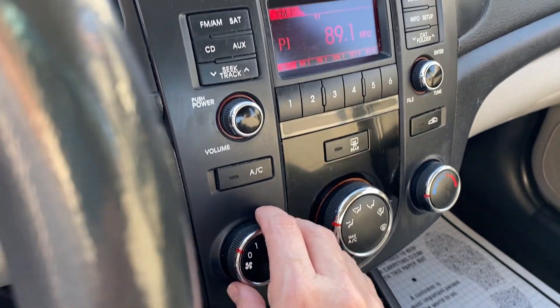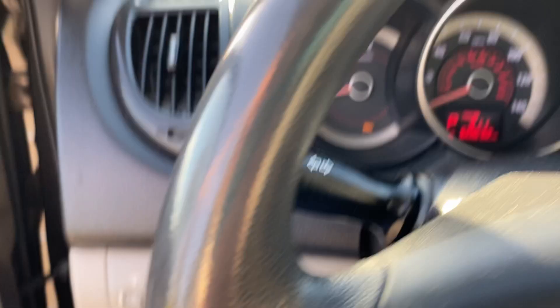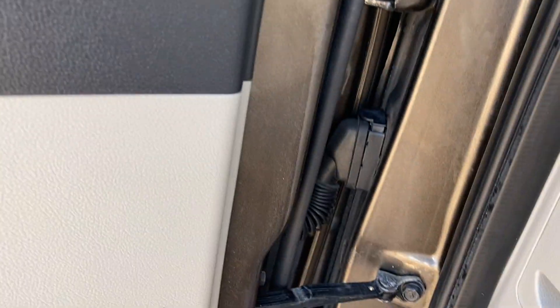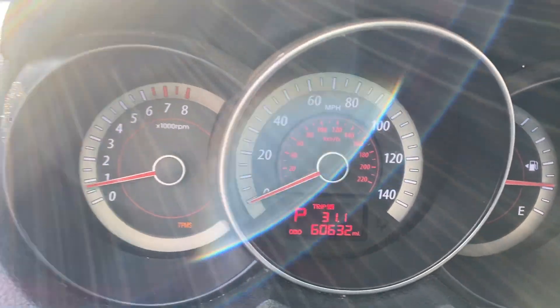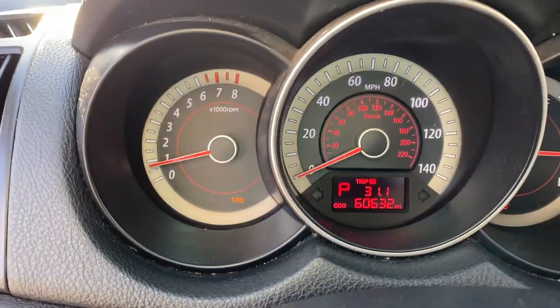It has steering wheel mounted controls and cruise control. This thing drives great. There are no check engine lights on. It's showing a door open indicator and a low tire pressure monitor — it probably just needs to be reset. It has 60,632 miles.